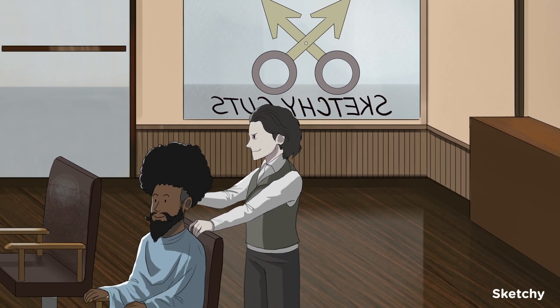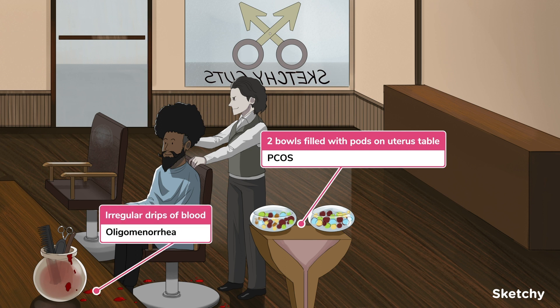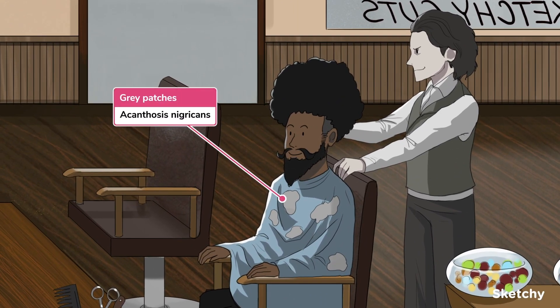Let's start out with hirsutism. PCOS, symbolized with these two bowls filled with hair dipods, is first up on the list. PCOS is an endocrine disorder that encompasses the triad of oligomenorrhea due to anovulatory cycles, polycystic ovaries, and clinical and lab signs of hyperandrogenism such as hirsutism. If your patient has two out of three of these criteria, they can be diagnosed with PCOS. PCOS is also associated with metabolic disturbances, and many of these patients exhibit insulin resistance. One physical exam finding you may notice as a result is acanthosis nigricans, symbolized by these gray patches on this smock.